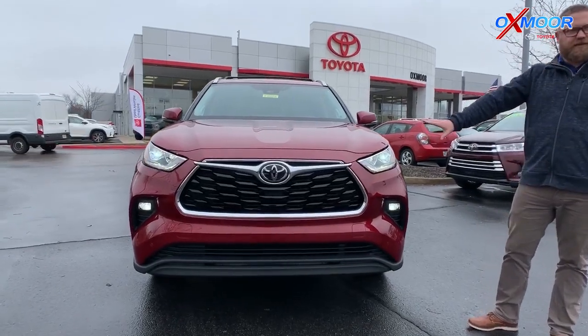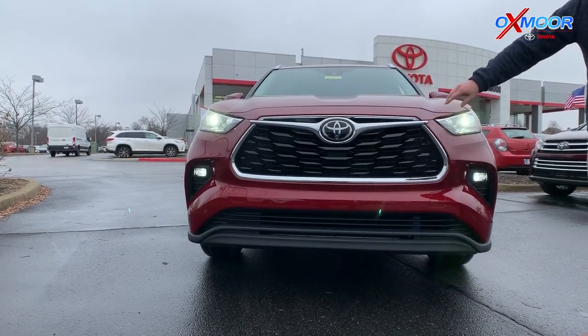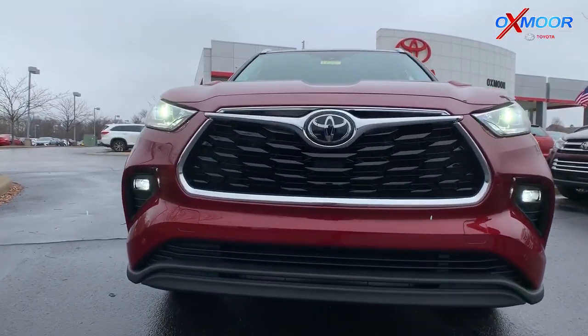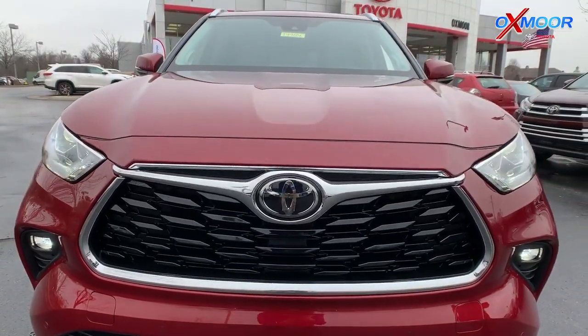If you look here, the grille is the thing that just jumps out at you. Real sporty look, really sharp. You got the black grille in here. You still have the Toyota Safety Sense P — this right here is actually a multi-millimeter wave radar for pre-collision, pedestrian detection, lane departure alert, and dynamic radar cruise control.